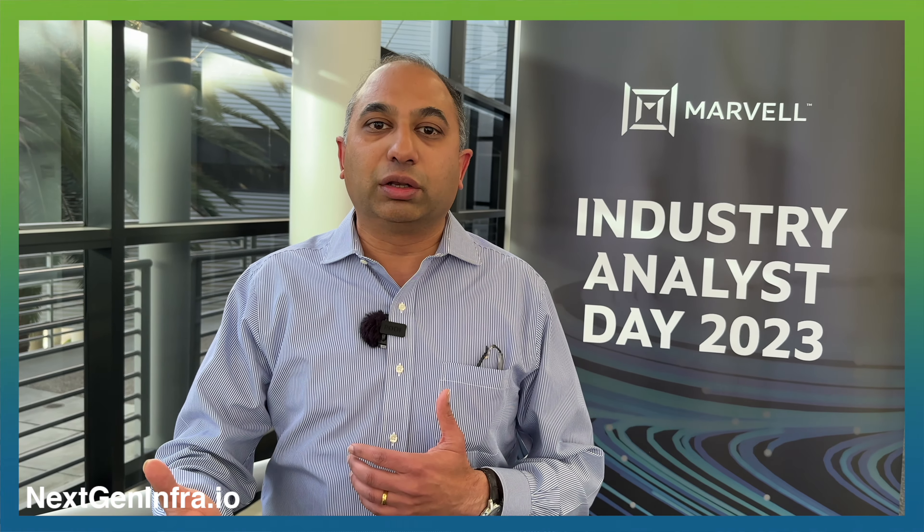The models that are first to market use what we call the full DSP. When you're moving to the next generation of speed, the next generation of switches or NIC cards, there's a lot of uncertainty in how those will perform. Customers want optical modules designed and ready to plug into networks once the other endpoints are ready, so you have more margin built in to account for potential variations. The full DSP gets them fastest to market — if you want to upgrade your network every 12 to 15 months, it gives you scalability, reliability, and plug-and-play performance.